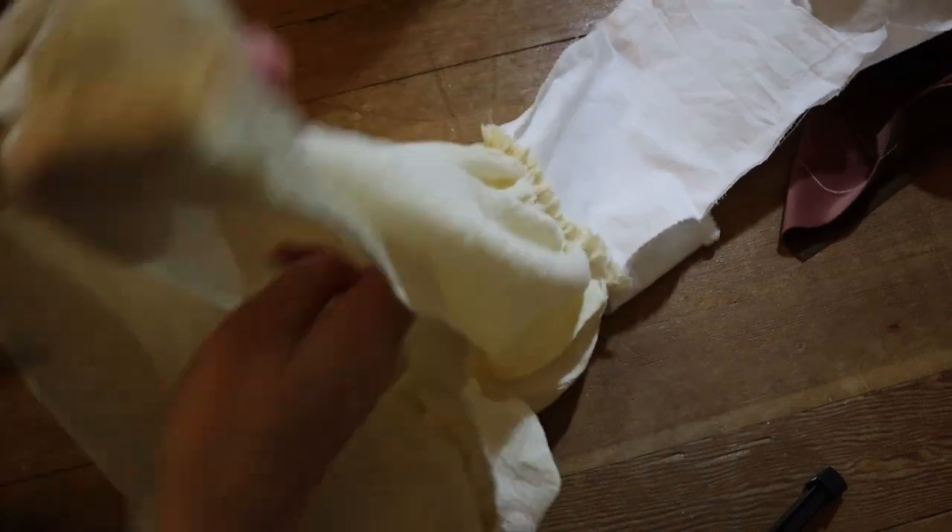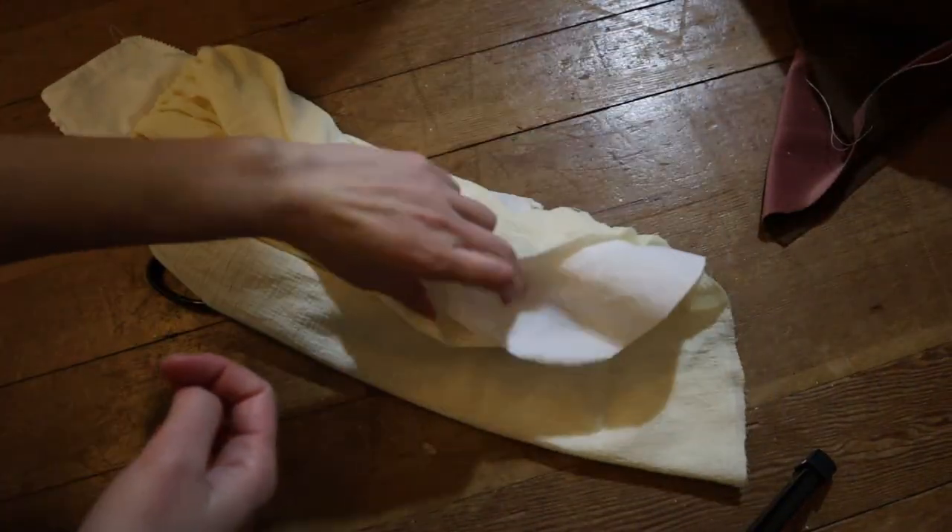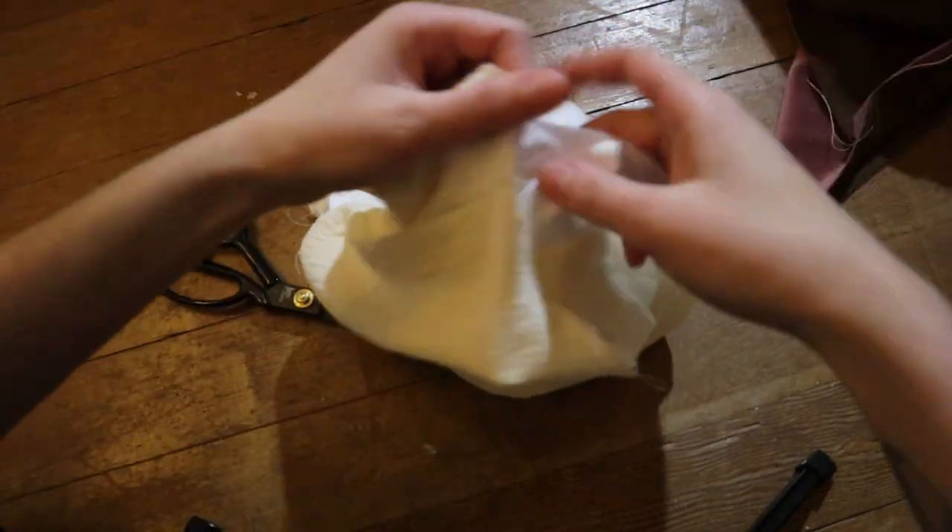I slipped the outer sleeve over the lining, but decided to match the right sides together. That way, when I flip the outer sleeve up to match the lining, I'll have a clean finish for the bottom of the outer sleeve. After that, all I really need to do to finish the sleeve is to attach it to the actual dress itself and decorate the cuffs.